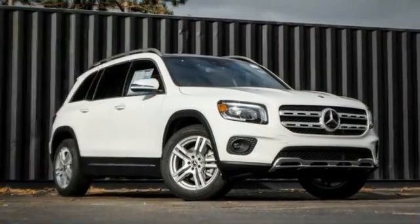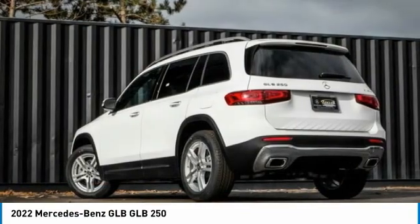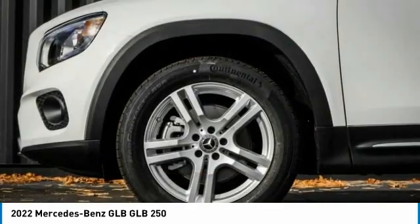Come test drive the 2022 GLB. The Mercedes GLB is a spacious crossover that offers a plethora of technology and luxury features. Smooth acceleration and impeccable handling make this a fun vehicle to get behind the wheel of.